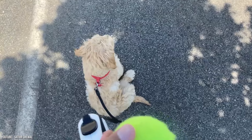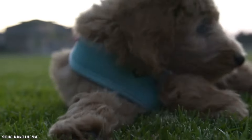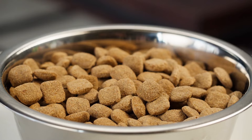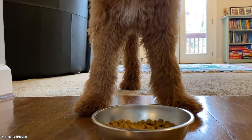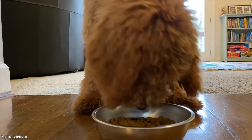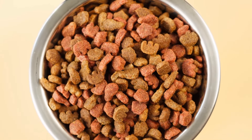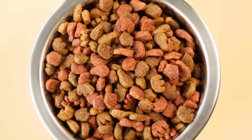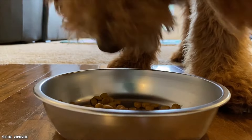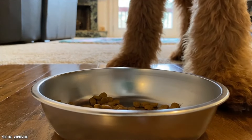When you first get a pup, you're provided a can of wet food and a bag of dry food for the sake of consistency. Suddenly changing your puppy's diet can lead to stomach upsets, so it's best to either remain consistent with the food they've been eating or very gradually change them over. This involves mixing a small amount of the new food into the old food and gradually increasing the ratio. If you notice that they get ill as a result of the change, it's best to switch back to the previous food.